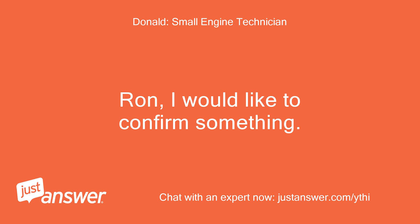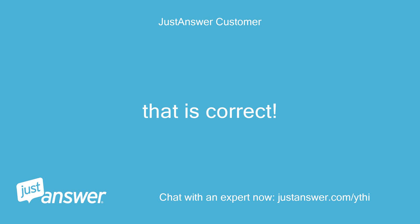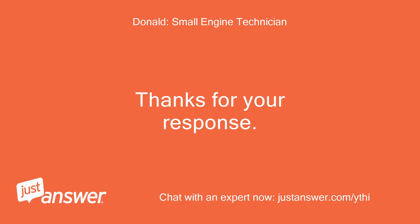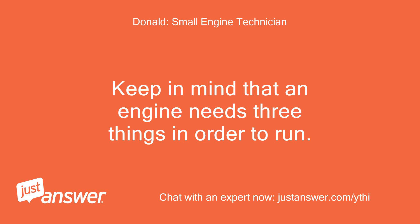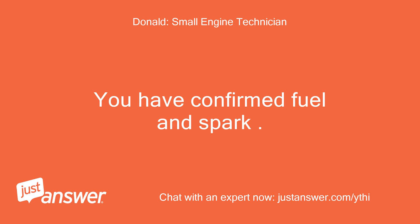Ron, I would like to confirm something. Are you saying that your engine will not start, even if you spray starting fluid directly into your carburetor? That is correct — it is definitely getting good spark. Keep in mind that an engine needs three things in order to run: fuel, spark, and compression. You have confirmed fuel and spark.